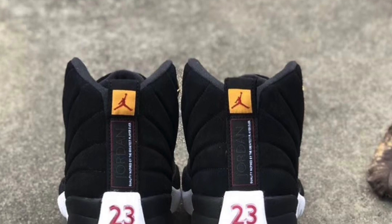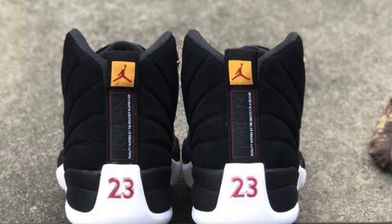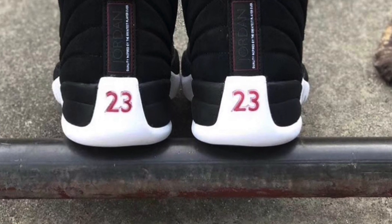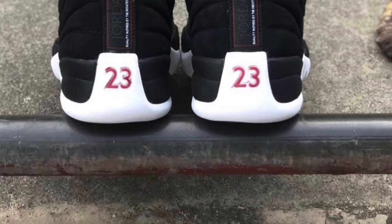On the front of the tongue, where the Jumpman logo is, it's in a beautiful red — so it really pops. I'm a big fan of it and glad the shoe is coming out relatively soon. On the back portion, I like the iconic '23' that comes on all the Air Jordan 12s — on that white base with red lettering. You've got the Jordan tag on the back, inspired by the greatest player of all time. The ankle loops also have a gold panel with the red Jumpman logo embroidered right in the middle.